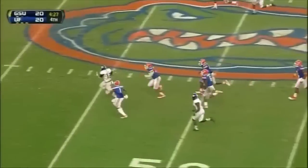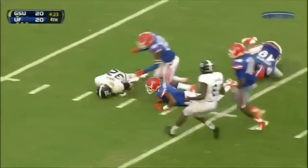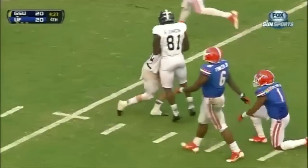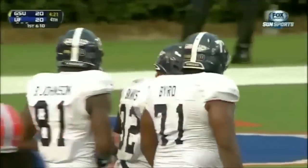He's open up across the 35, the 40. He's across midfield — 40, 35, 30 — down the nearside hash. Carried down to the Florida 14-yard line. Franklin first down for the Georgia Southern Eagles!